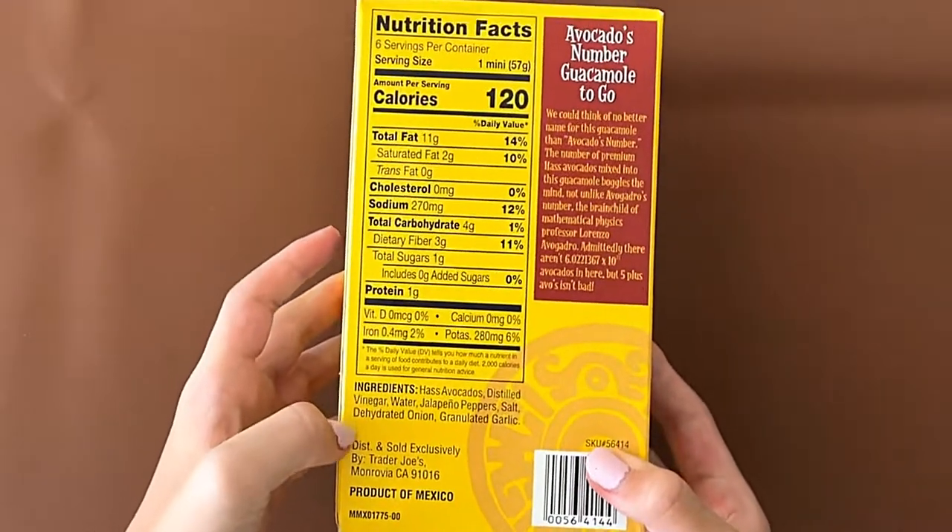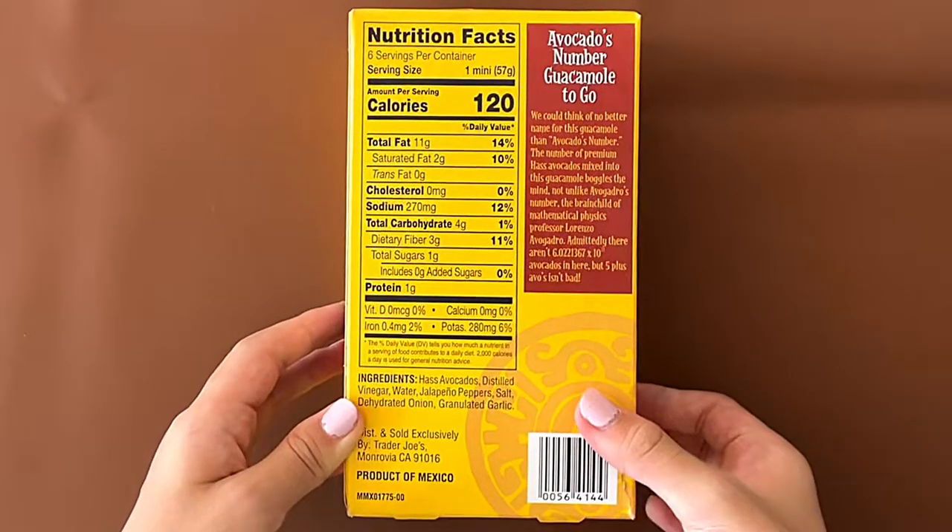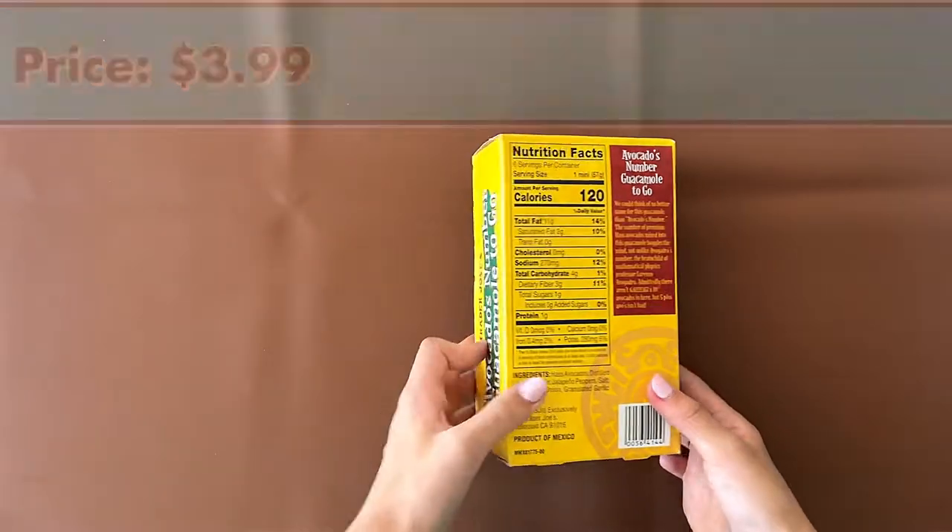Nutrition facts and ingredients — it contains nothing. It's a product of Mexico. Description over here. The price is $3.99.